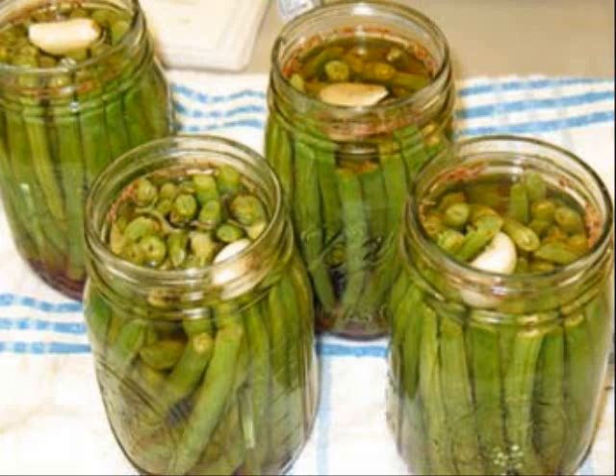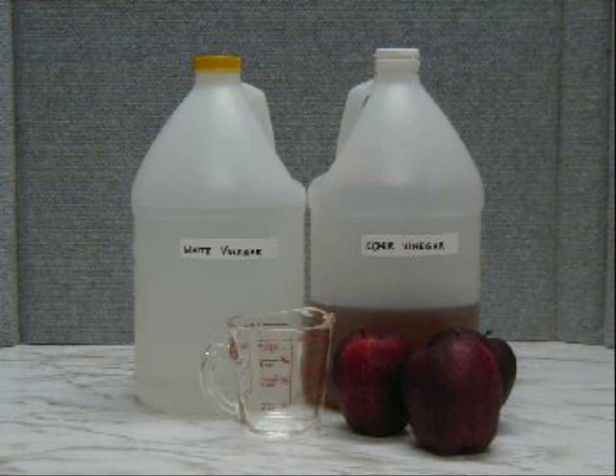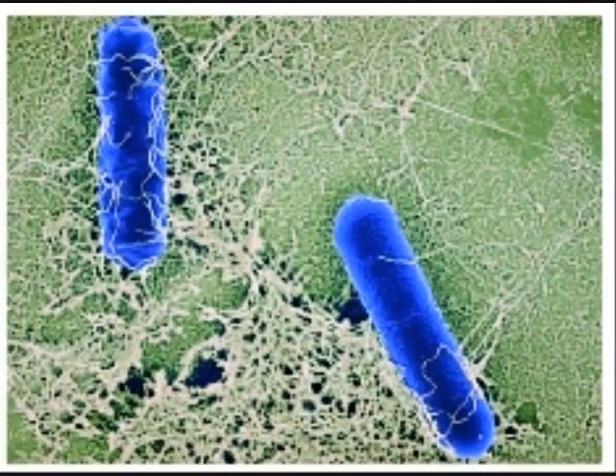You need to start with good fresh ingredients. Don't use any vegetable that shows signs of spoilage or damage. The acid used in pickling is very important for food safety. Don't ever adjust the amount of vinegar, vegetables, or water in a pickling recipe. The results could be disastrous by allowing the growth of dangerous bacteria.